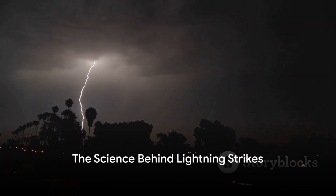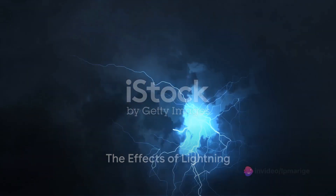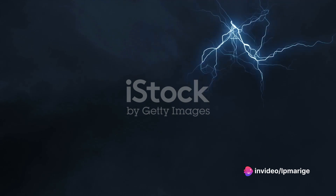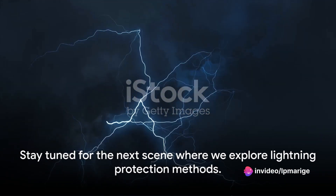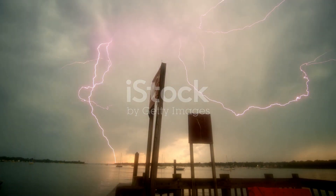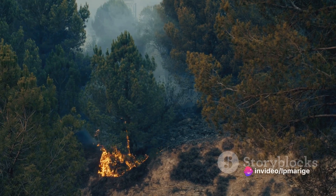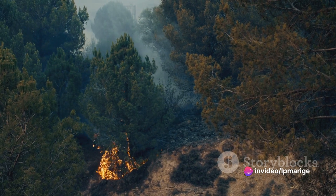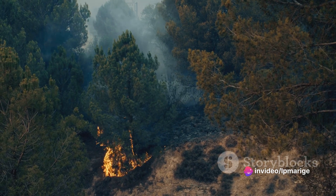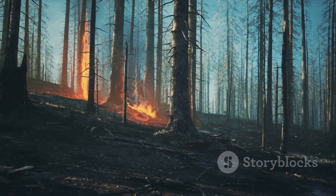So, that's the science behind the formation of lightning. But what happens when it strikes? When lightning strikes, it releases an incredible amount of energy, causing a variety of effects. Firstly, the heat: a bolt of lightning can reach temperatures hotter than the surface of the sun. This intense heat causes the surrounding air to expand rapidly, resulting in a shockwave we perceive as thunder. It can also lead to wildfires, especially in dry areas with lots of vegetation.